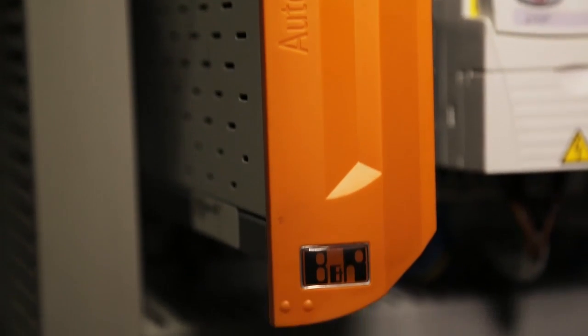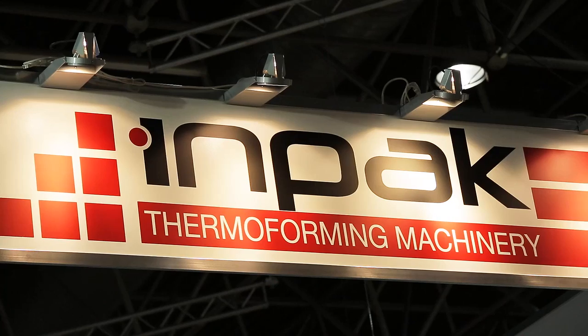If you want to know more about our machines, our full automatic thermoforming machine, please visit our website at www.impactmakina.com.tr